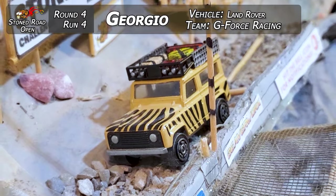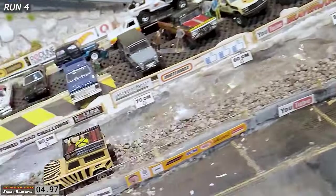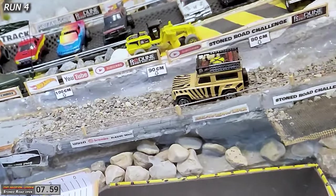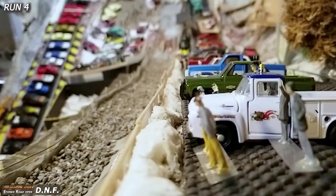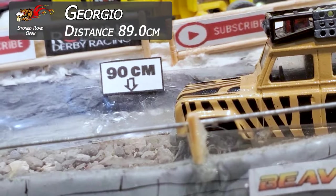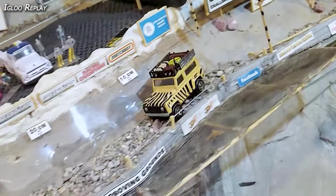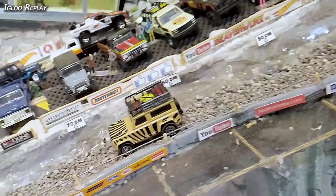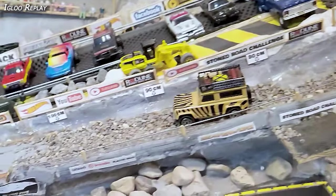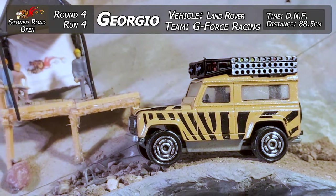Giorgio in the Land Rover coming in from GeForce Racing. This is the only majorette in the competition and it is very, very stock. Let's see how he does — it is very light. He's down on top of it for a certain amount of time, and then he gets into the deeper stuff and it looks like it sunk right there. Maybe a little bit of clearance — the stock majorette does have some suspension, but it's not really set up for the Stone Road. Coming in at about 89 centimeters — that's what they're calling for the DNF for Giorgio from GeForce Racing. Knowing that getting some kind of modification and cutting a little clearance out the bottom is very helpful on the Stone Road. DNF and 89 centimeters for Giorgio.